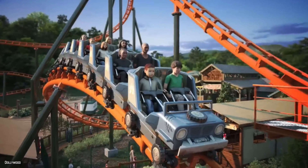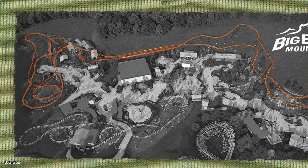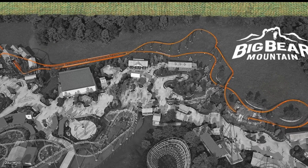Big Bear Mountain will be the longest roller coaster at Dollywood at 3,390 feet long. The ride will feature a maximum speed of 48 miles an hour and a ride duration of 99 to 104 seconds. It's kind of interesting how they couldn't really pinpoint the exact duration of the ride just yet. Does it vary on the weight of the train? That's a 5 second difference, so it'll be very interesting to see the exact duration once it's open.